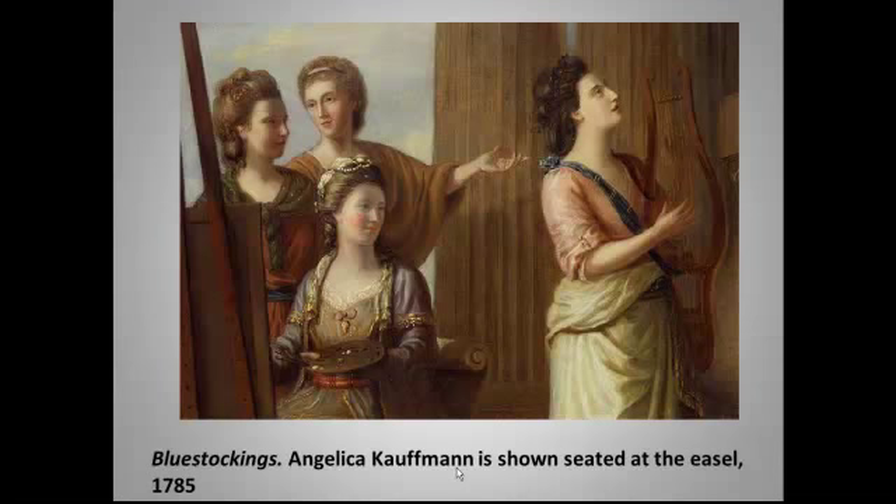They referred to themselves as the Blue Stocking Society, and 'blue stocking' became a term used well into the 19th century for smart, uppity females. The origin of that term is actually uncertain. One theory is that it referred to wearing knitted as opposed to silk stockings — in other words, the stockings of ordinary life and not the stockings you wear to the opera.